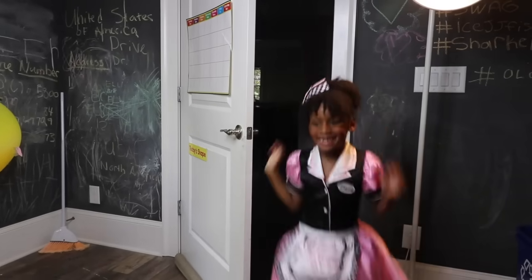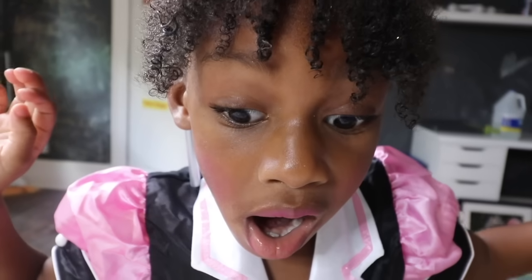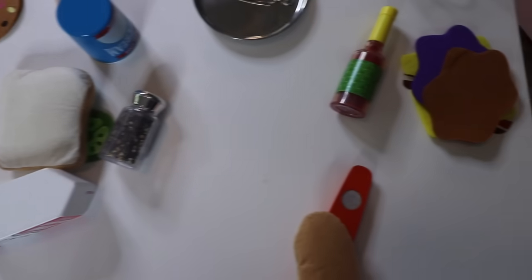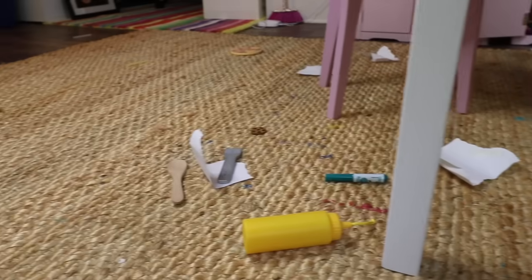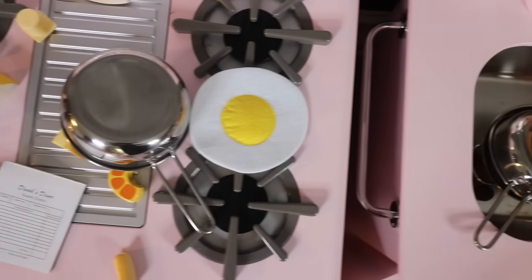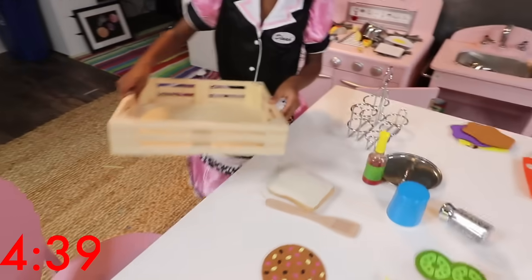Ellie's so excited to get her restaurant open. Oh no! There's a mess in here! Someone's left a huge mess all over her restaurant! There's stuff on the table, there's dirty dishes, and look at that floor! The time is on the clock and the red at the bottom. Ellie has less than five minutes to get her restaurant ready for her first customer.